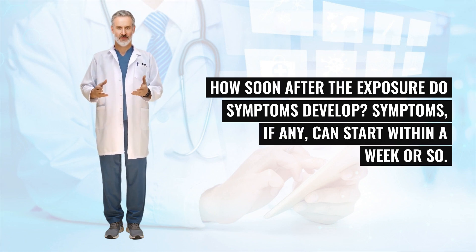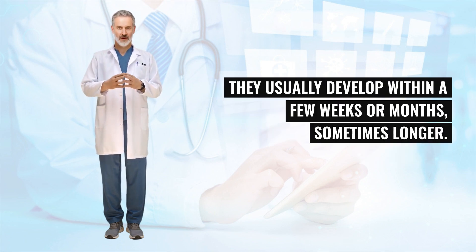How soon after exposure do symptoms develop? Symptoms, if any, can start within a week or so. They usually develop within a few weeks or months, sometimes longer.